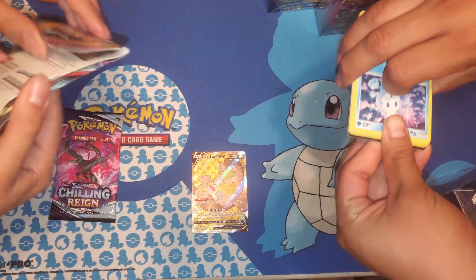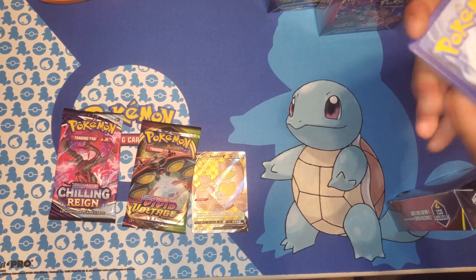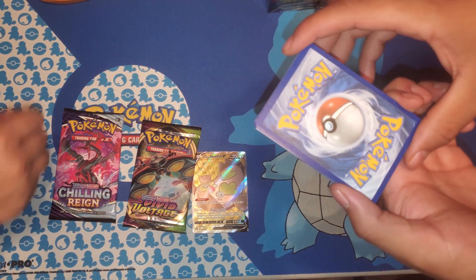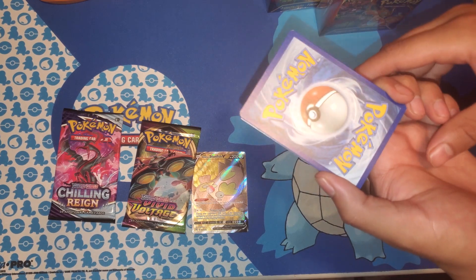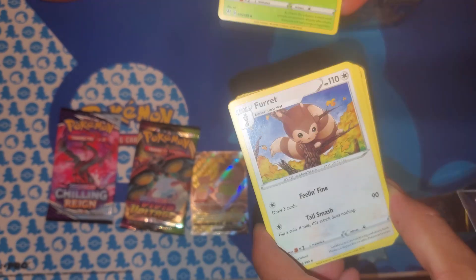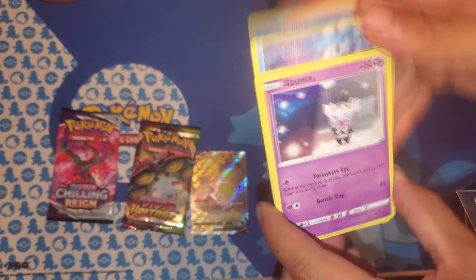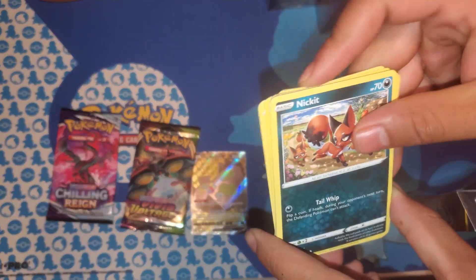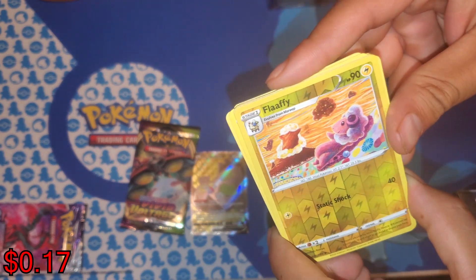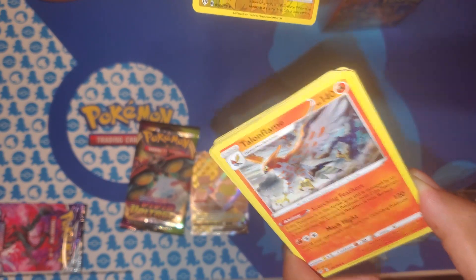All right, gonna go with the water pack to start it off. Let's see if we can get a focus. We've got Steenie, Burmy, Yellowhorn, Vanillite, Togedemaru, Nacki, Showmi, Larvitar, and Lairon as the reverse holo — weird artwork with Taillow and Flamethrower.